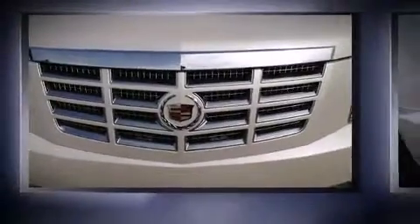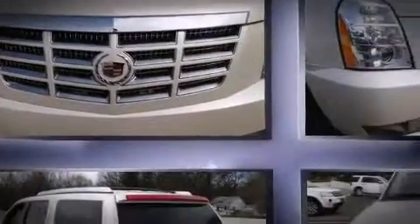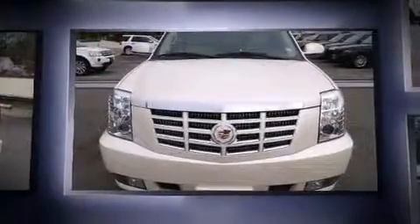Top features include front dual zone air conditioning, leather upholstery, turn signal indicator mirrors, a power rear cargo door, a trailer hitch, a roof rack, and power front seats.